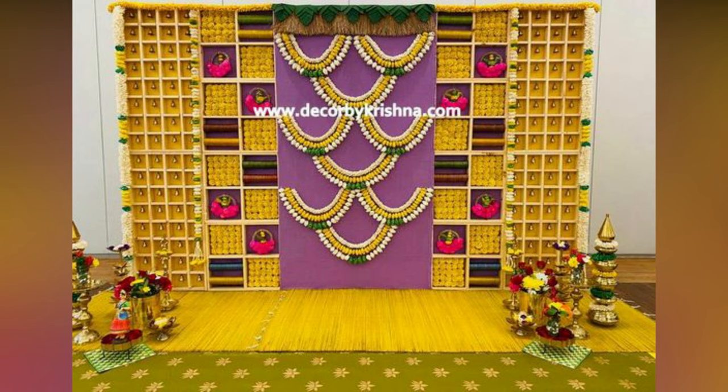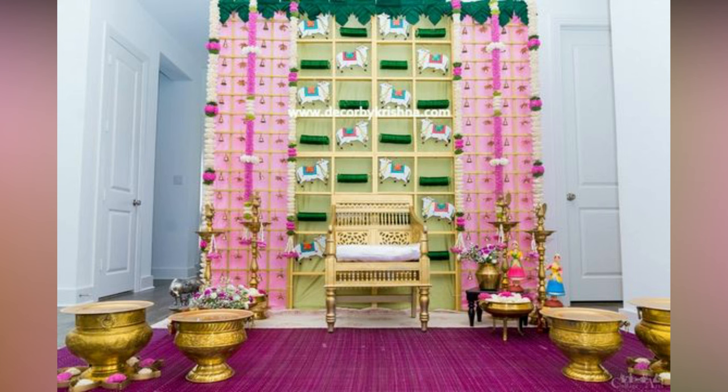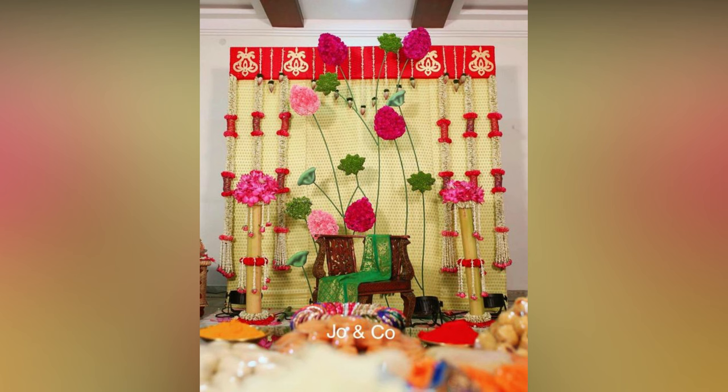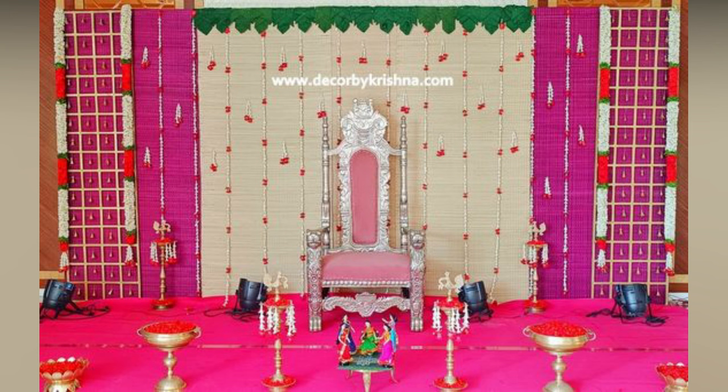Srimantam is one of the most auspicious events celebrated in South India. Every ceremony or special occasion calls for revamping the home with beautiful decorations. So, let us look at some popular Srimantam decoration ideas at home.